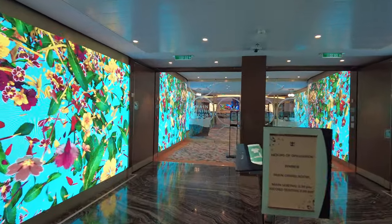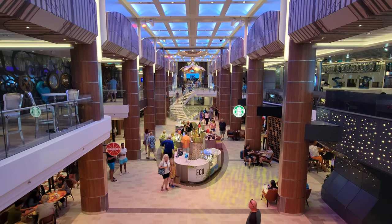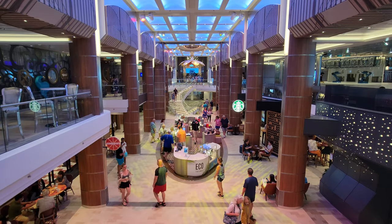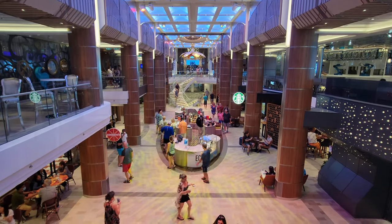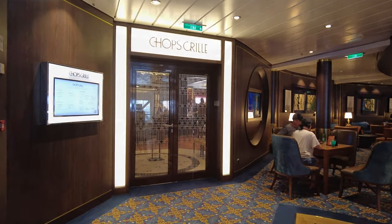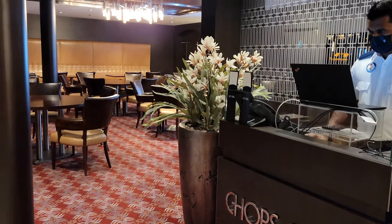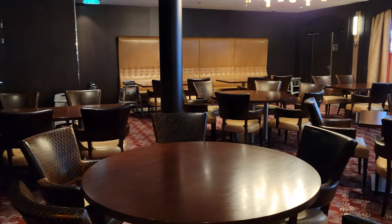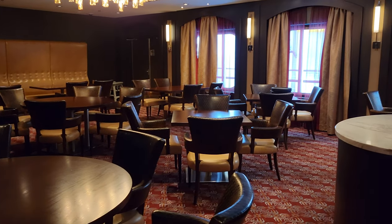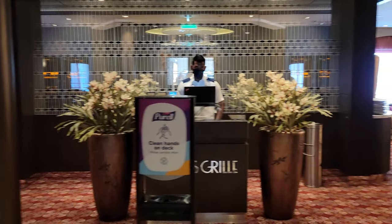Now on to deck 5, where there's still a lot to check out. We start at the top of the Royal Theater. As we move past the front elevators, we come to the second deck of the Royal Esplanade, where you can find Chop's Grill. This is the specialty steakhouse and seafood restaurant on board — it is an additional cost, around $50 US per person on our sailing. This is also where the chef's table is; we highly recommend booking ahead of time as they book up quickly.